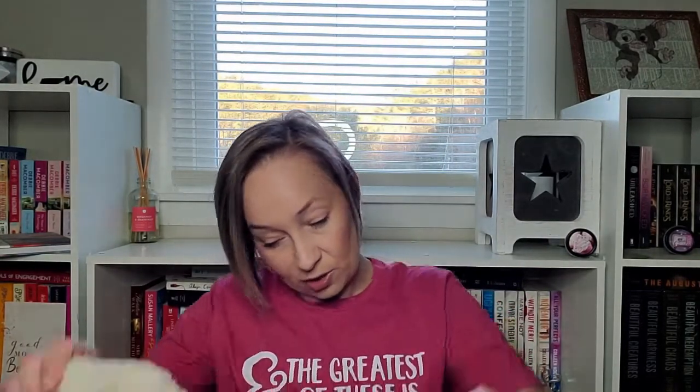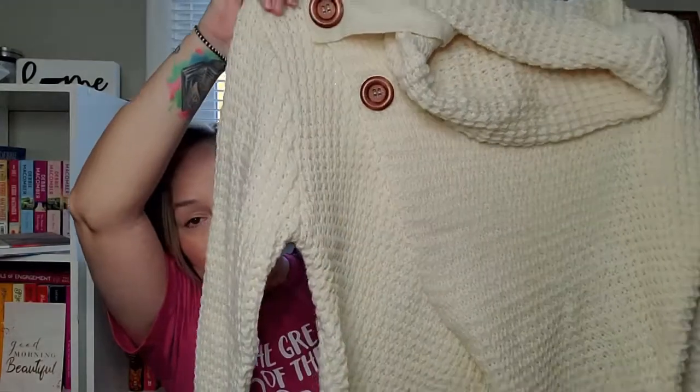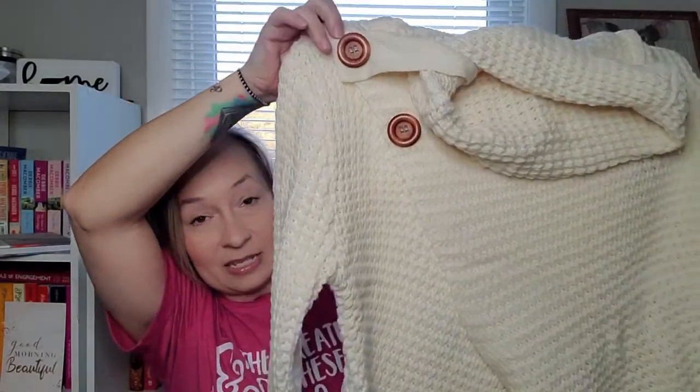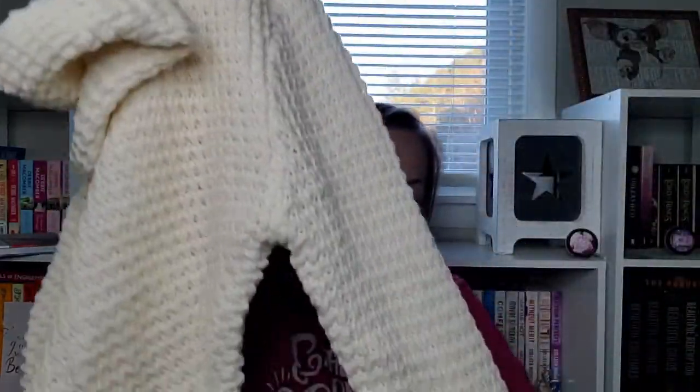I already have one of these but I really loved this cream color so I picked up another one. It is this pullover top with buttons and a cowl neck, and it's got crisscross at the bottom — like a waffle knit. It's so cute. I had the green one before, so I picked up the cream one as well.